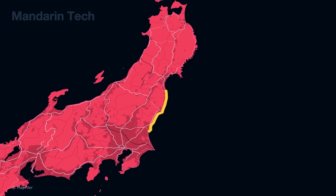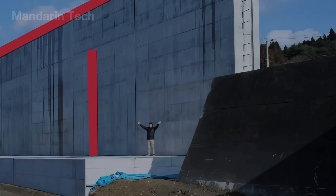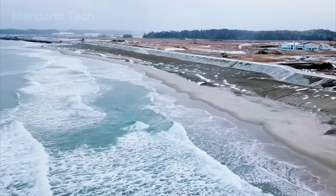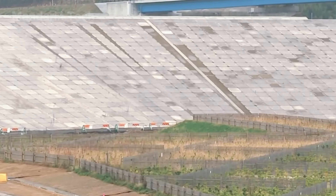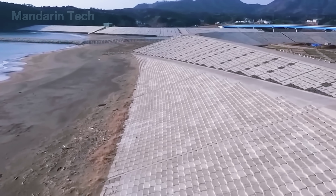So the country built nearly 250 miles of tsunami defense walls, each 45–50 feet tall with foundations plunging 80 feet deep — a concrete great wall designed to buy precious minutes for people to evacuate before the waves arrive. More than 12 billion USD was invested, not only in building the walls, but also in upgrading emergency alerts and evacuation routes.